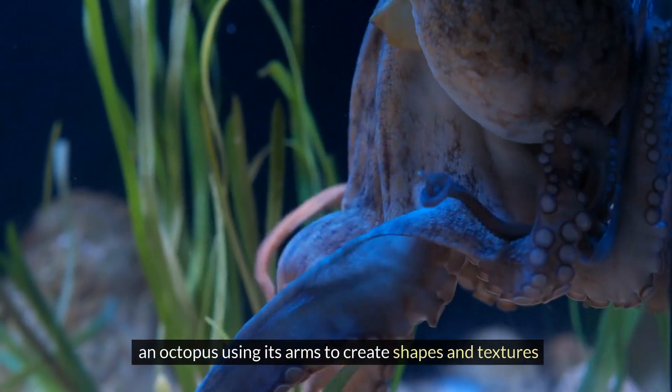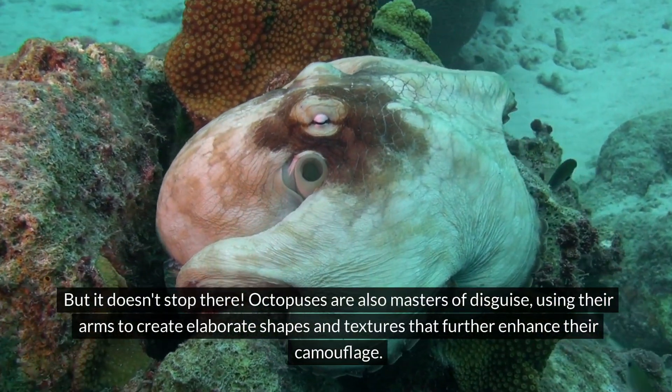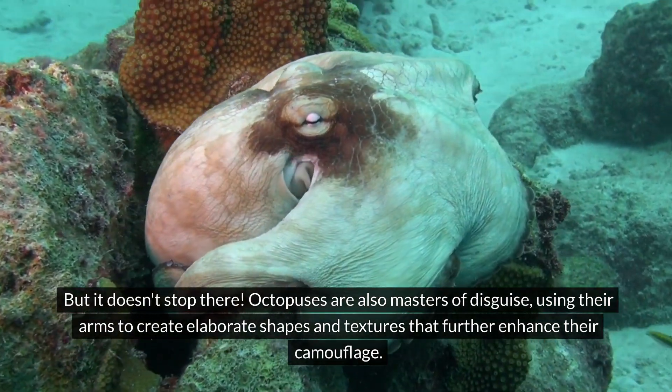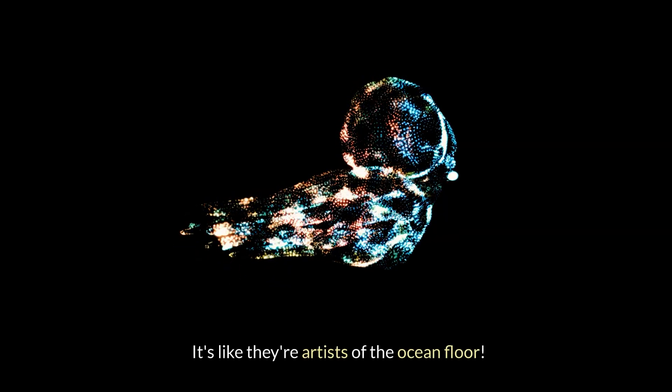But it doesn't stop there. Octopuses are also masters of disguise, using their arms to create elaborate shapes and textures that further enhance their camouflage. It's like they're artists of the ocean floor.